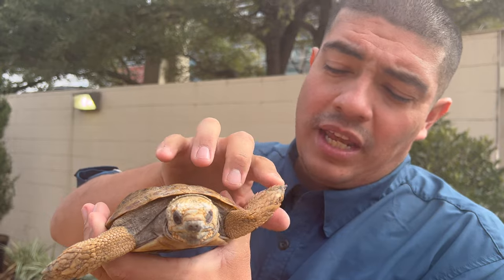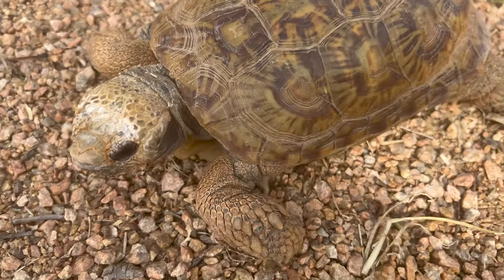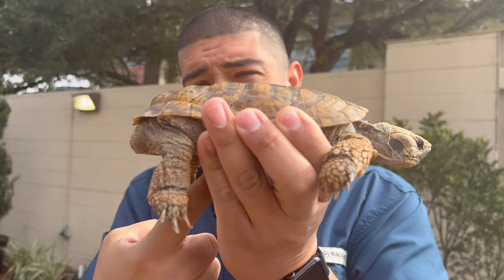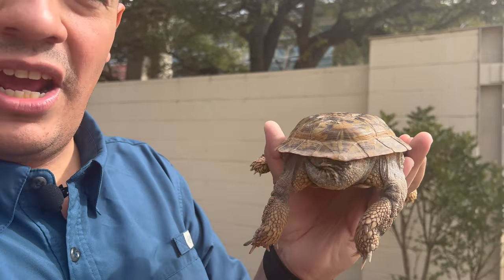This animal is like most tortoises; however, he can't pull his limbs 100% in like some other tortoise species, nor can he pull in that head. That's due to the reduced amount of space on that carapace — the top of the shell — or the plastron, which is the bottom. And we can tell he's a boy because he has a much longer tail. Females would have a lot shorter tail.